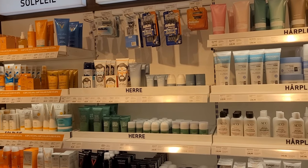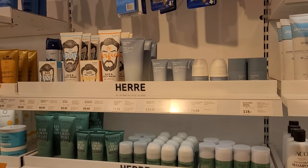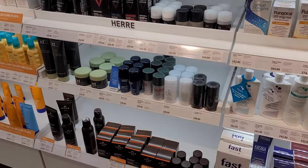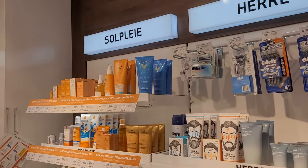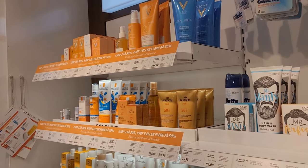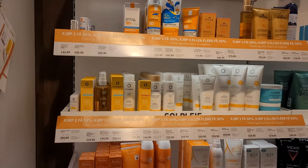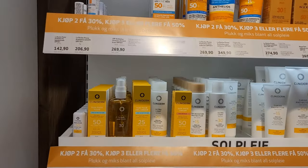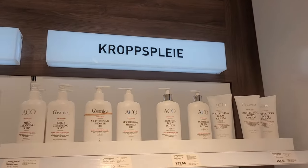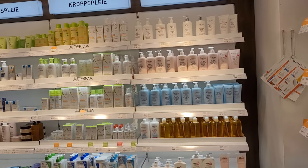That hair portion is 'man' — mainly products for men, like beard products, hair products, gel, perfumes, and everything. Then 'solpleie,' which means sun products — sun bath products, after-sun products, and those with SPF, the sun protection factor creams and lotions.